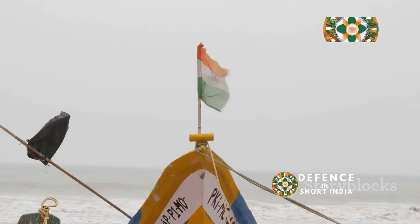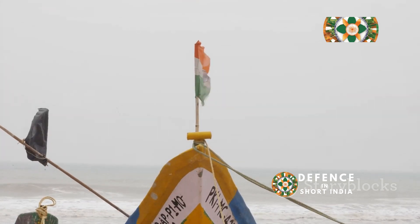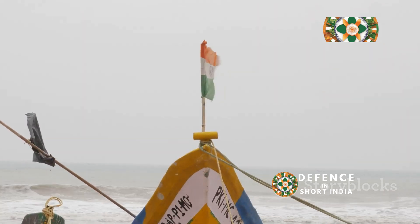INS Kolkata serves as a flagship of the Indian Navy, reflecting its status and importance within the fleet and symbolizing India's maritime strength and strategic reach.